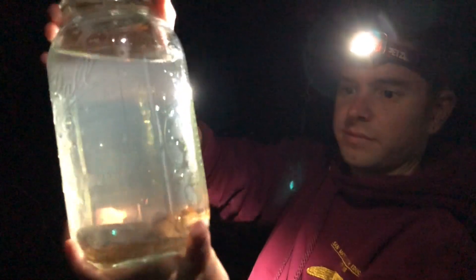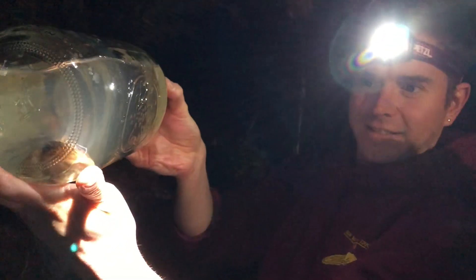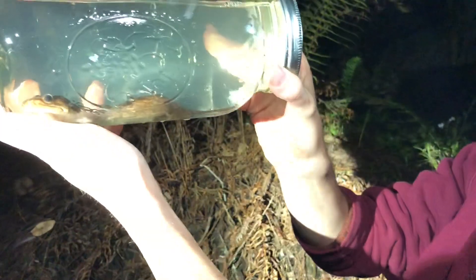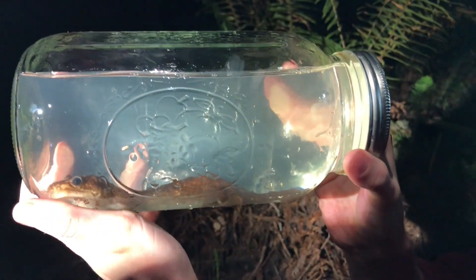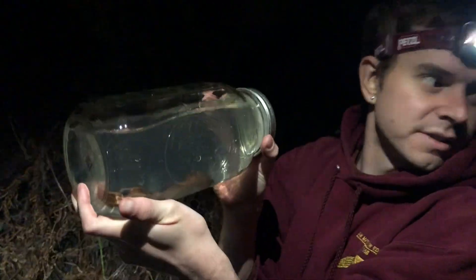I have a ruler, let's measure it. Look at it — it's literally taking up the whole jar! It is the length of this giant one-liter mason jar.